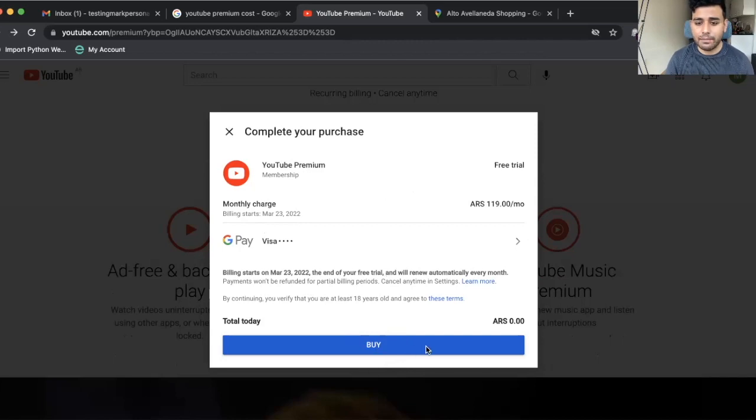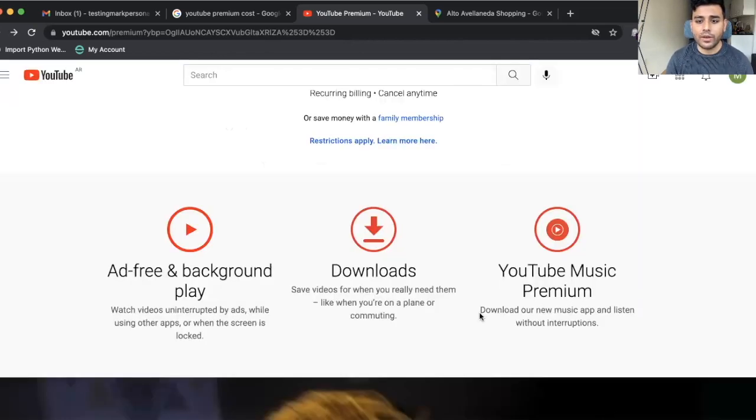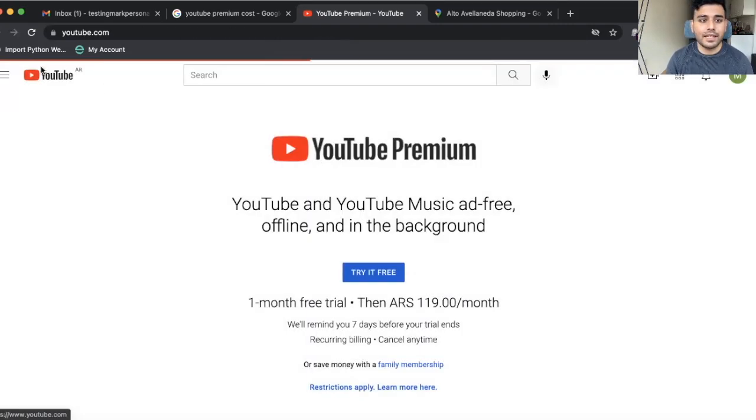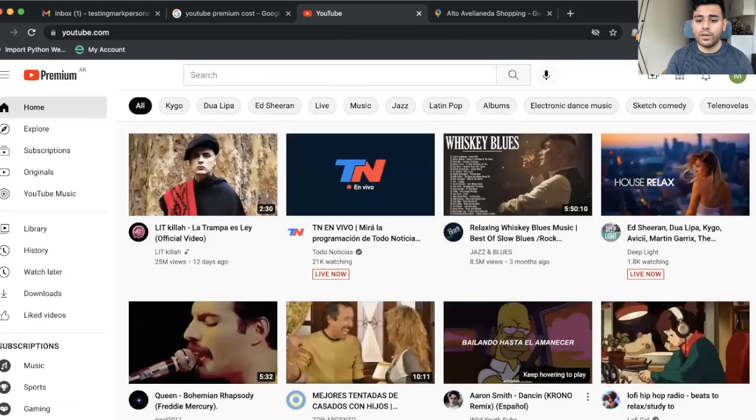Now I'll go ahead and hit 'buy.' That should complete my purchase. And once that is done, I should be able to access my YouTube Premium account. Now I've got access — welcome to YouTube Premium. The important thing to note here is you do not need to be on this VPN all the time. Once you sign up once, that's it — you're in forever, and you've locked in your low rate of a dollar per month instead of $12 per month.